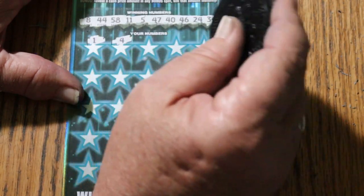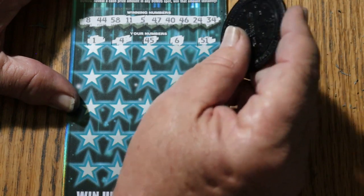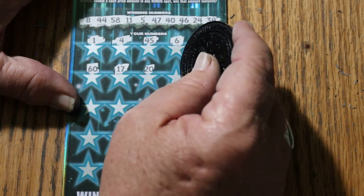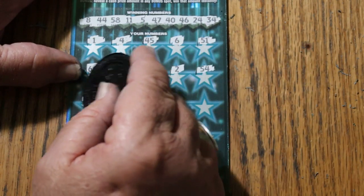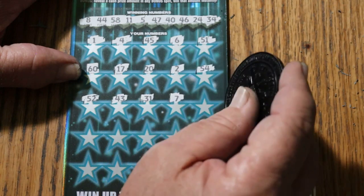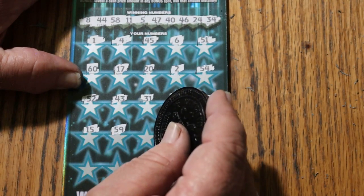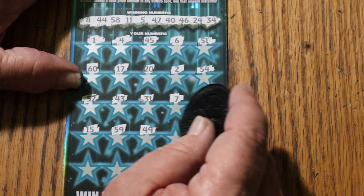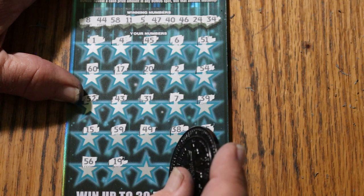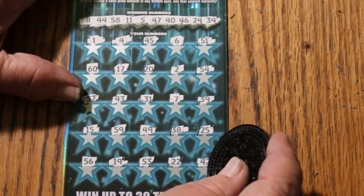Here we go: 1, 4, 45, 6, 51, 60, 17, 20, 2, 54, 52, 43, 31, CJ's 7, 39, my number 15, 59, 49, 38, 25, 56, 19, 53, 22, 42.